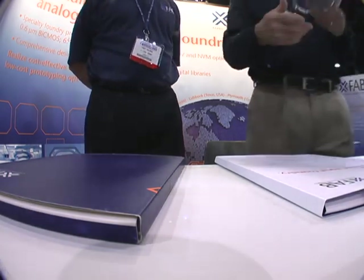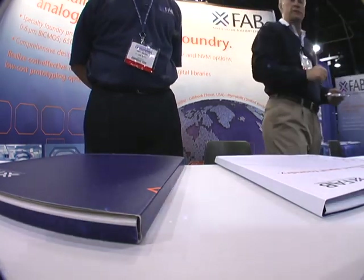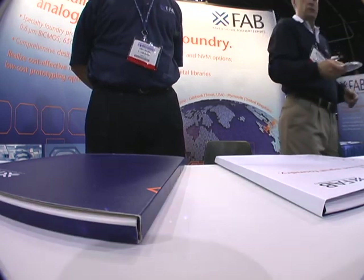Can you... you got a scanner or...? We don't have a scanner, but we'll take your business card. I don't have a card with me.